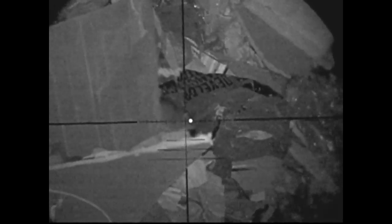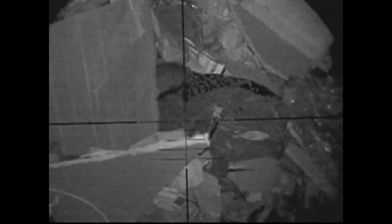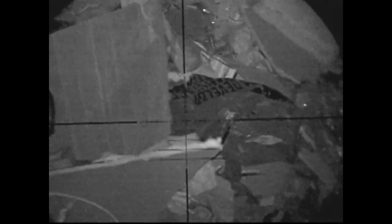I took this shot and I heard a loud clatter, so I thought I'd missed. What had happened was there was some over-penetration and the pellet went straight through the rat and hit a tin can behind.